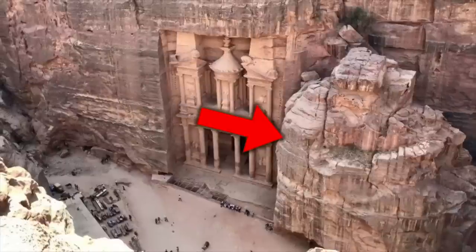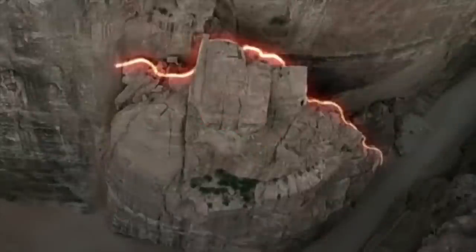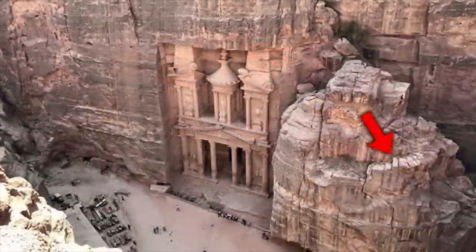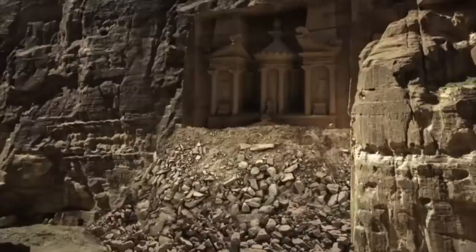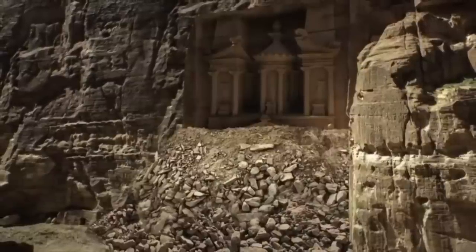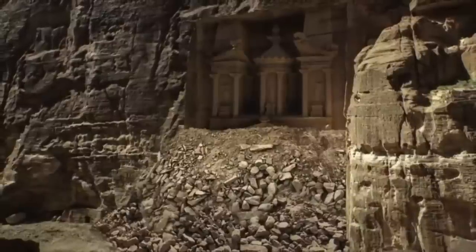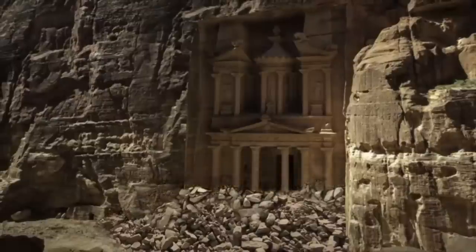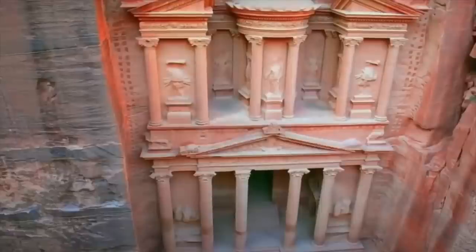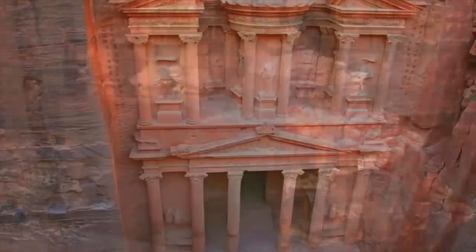This protruding rock to the right of the treasury is the key to understanding how the work was done — it was certainly the access point for the masons who began the work. After the top half of the structure was cut, the debris from the work so far would have created a kind of crude ramp up to the level the masons were working at. Access was now incredibly easy, and as they got lower and lower the debris was simply taken away. This is the most logical and efficient way to complete this incredible work in a region with very limited supply of wood — it would have given access without the need of any sort of scaffolding.